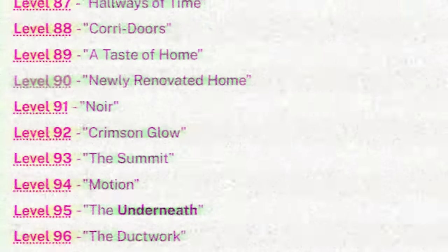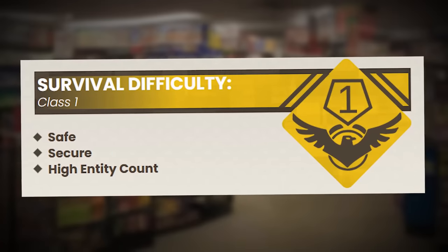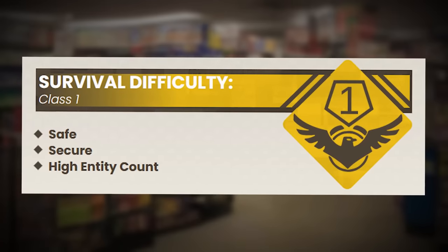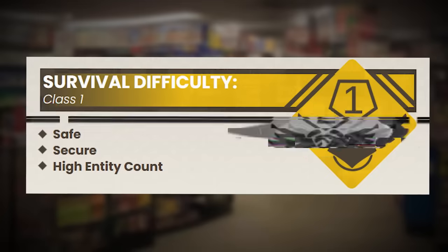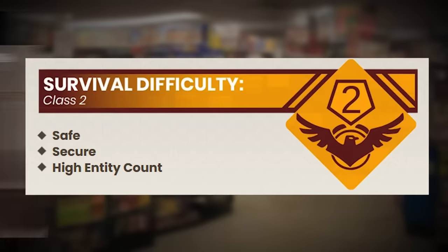Backrooms level 82 is the 83rd level in the catalog of lore, and it's been classified as a class 1 difficulty for being decently safe and decently secure with a very high entity count. Although I would venture to say it should be a class 2 difficulty because of how dangerous it can actually be.